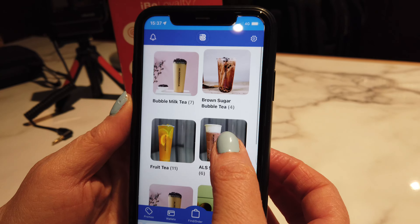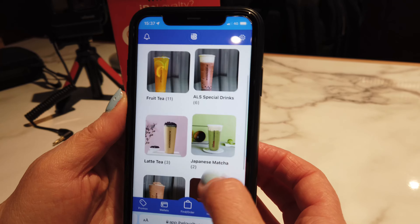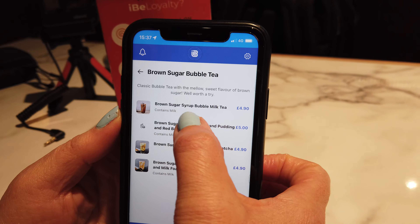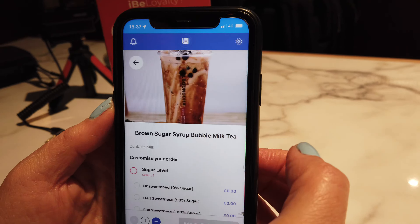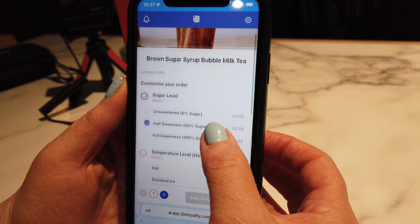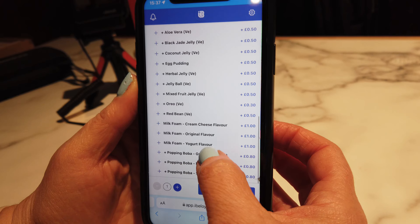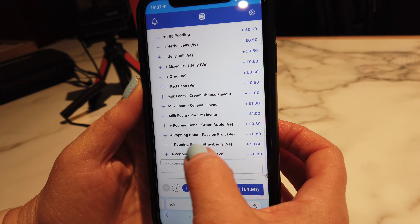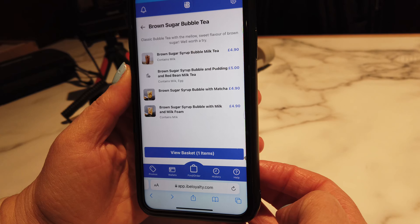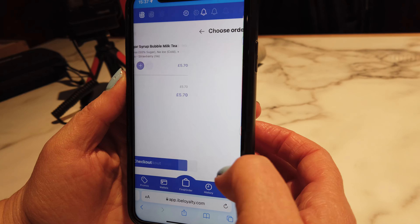On the menu there's bubble milk tea, brown sugar bubble tea, and all the different types of teas. Each one you press has different varieties. I'm going for the brown sugar bubble milk tea, on half sweetness, ice cold, and I'm going to get some popping boba in the strawberry flavour. Add that to my basket and check out.